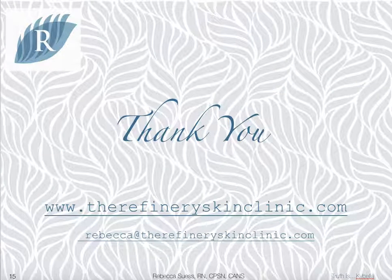Thank you for taking the time to learn more about Kybella. I appreciate your time. If you have any additional questions, please feel free to reach out to me via email or visit our website for more information or online appointment booking.